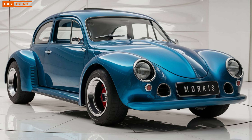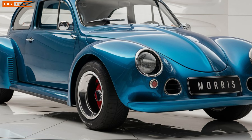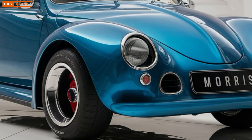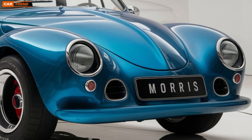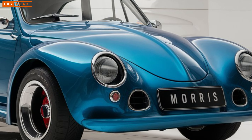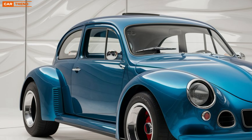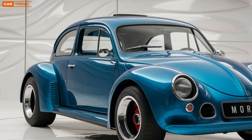As we look ahead, the 2026 Morris Minor represents more than just a vehicle — it symbolizes a bridge between generations. Its design honors the past while embracing the future, making it appealing to both longtime fans and new customers who seek sustainability and modernity in their automotive choices.